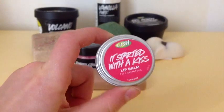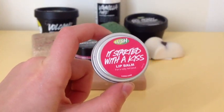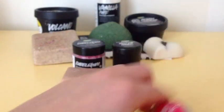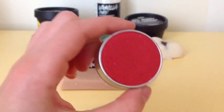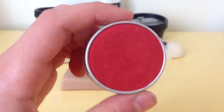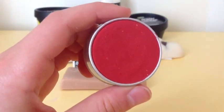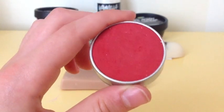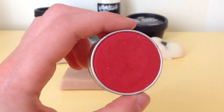My first favorite thing is 'It Started with a Kiss' lip balm. This lip balm smells like Honey I Wash the Kids, and it is a very red color. It does turn your lips a little bit lighter than this, but it still has a kind of redness to it.